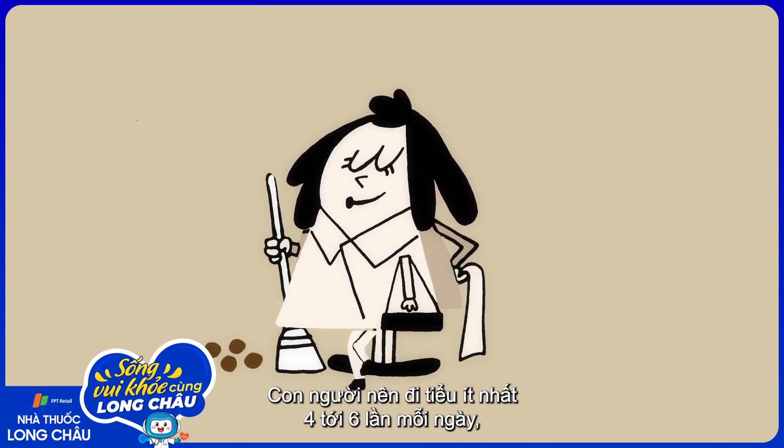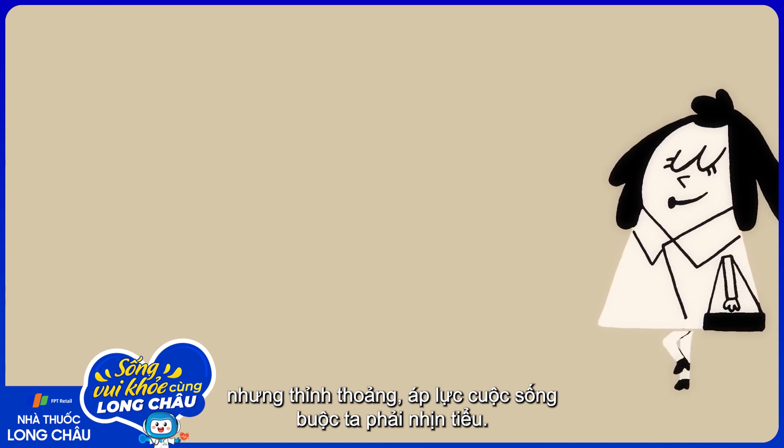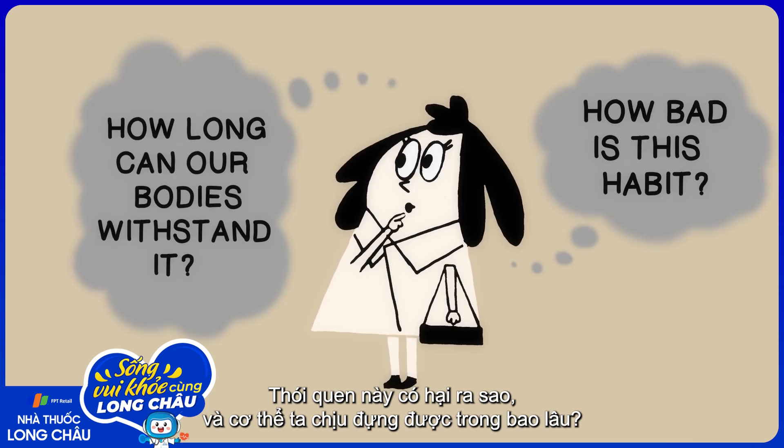Humans should urinate at least four to six times a day, but occasionally the pressures of modern life force us to clench and hold it in. How bad is this habit, and how long can our bodies withstand it?